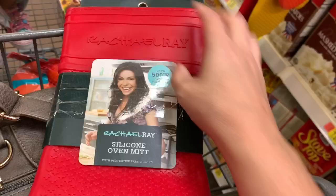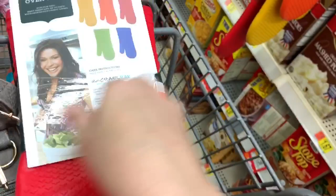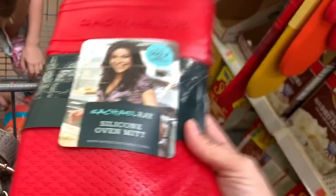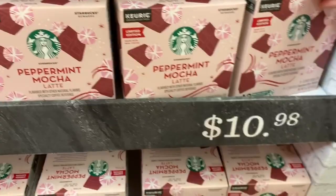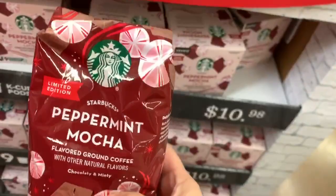It's silicone up to 500 degrees Fahrenheit. It has a little clock inside and it comes in different colors and it's $7.96. That is so cute. They have a peppermint mocha out, but I don't have a Keurig. So one box is $10.98.